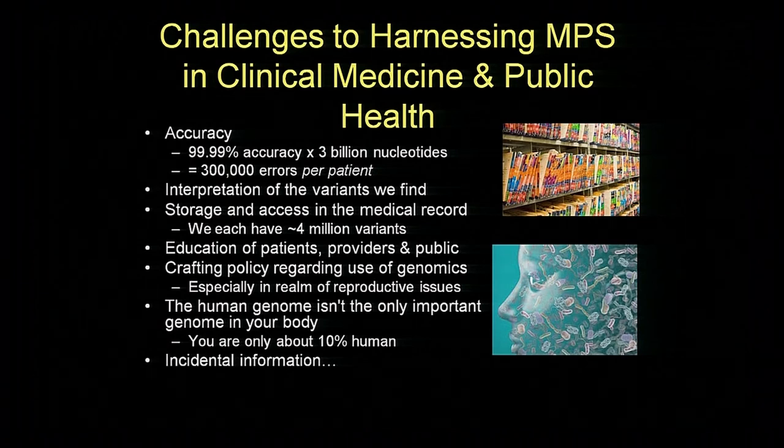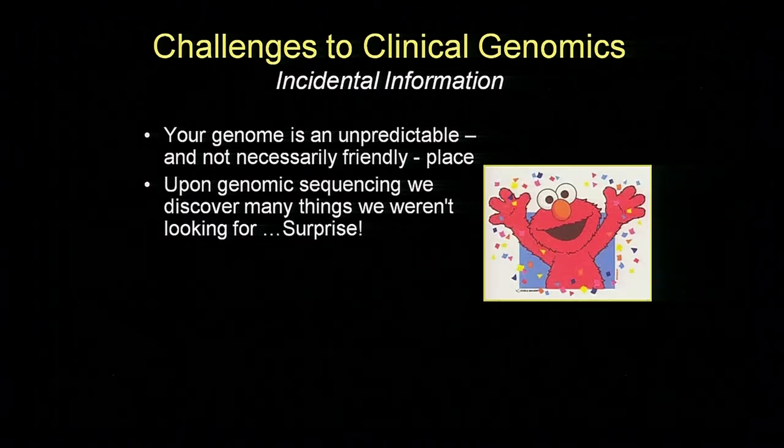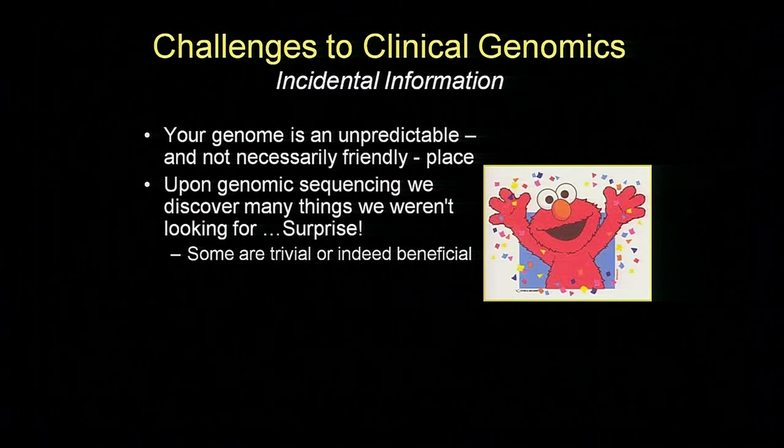I want to end with a caution: when you analyze a person's genome you inevitably obtain what we call incidental information. Your genome is not necessarily a warm and fuzzy place. When we do whole genome sequencing on you, we're going to find things we simply weren't looking for. Some of those will be trivial. Some will be beneficial—it wouldn't make for a good day to be told I have a Lynch syndrome mutation, but actually I think I want to know that if there's something preventable I can do. However, some are highly problematic. We're going to occasionally discover dramatic risks of lethal, untreatable, unpreventable disease, and some people want to know that and some don't.